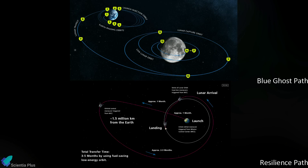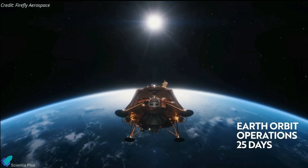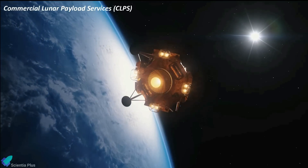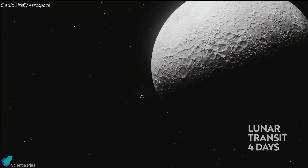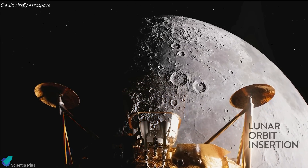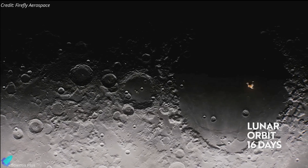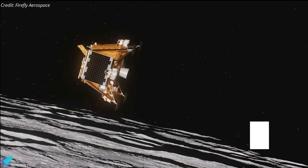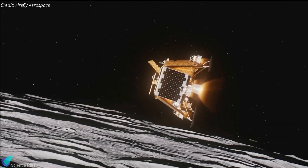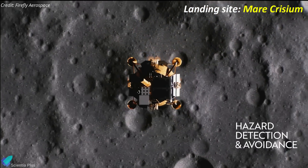The landers will follow a low-energy transfer orbit, a trajectory that conserves fuel but extends travel time. The Blue Ghost lander, developed by Firefly Aerospace under NASA's Commercial Lunar Payload Services (CLPS) initiative, will spend approximately 29 days traveling to the Moon. Upon arrival, it will remain in orbit for 16 days to conduct orbital tests before descending to the surface. The descent will involve carefully orchestrated maneuvers utilizing its main engine, reaction control thrusters, and advanced terrain-relative navigation technology to ensure a precise landing in Mare Crisium.